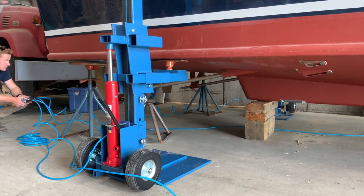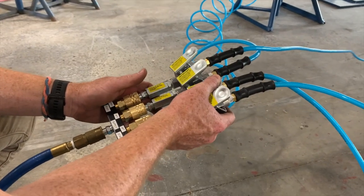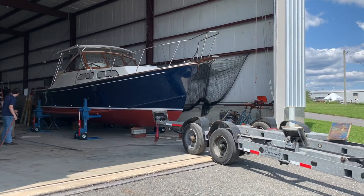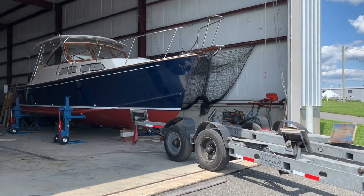We recommend a minimum air supply of 120 psi with at least a 20 gallon storage tank for the best efficiency. A complete system consisting of four jacks can safely lift a boat weighing up to 32,000 pounds.